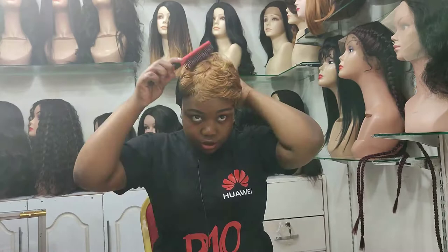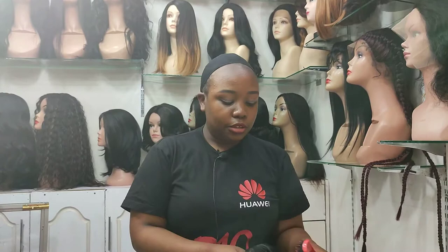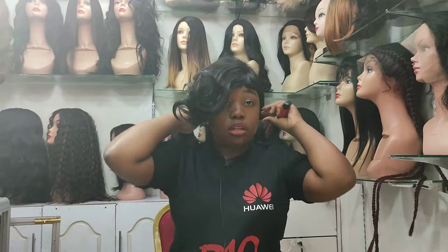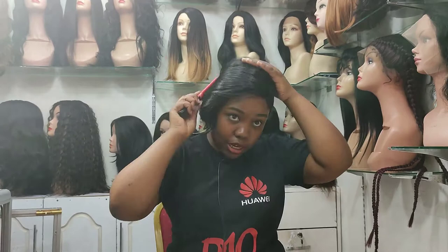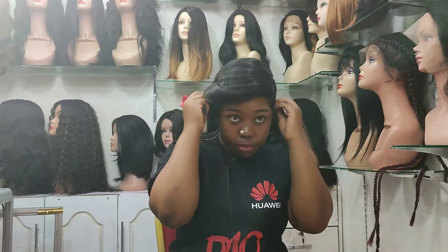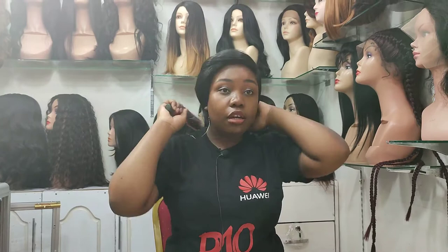So that's the first one — a semi-human. The next one is a high fiber wig, it's a nice one. When you put it on, it fits perfectly. Let me give you some advice: while buying short wigs, make sure you try it on because it has to fit your head perfectly.